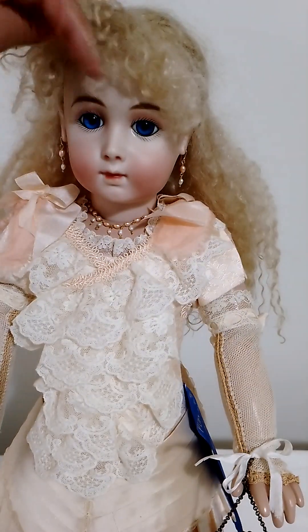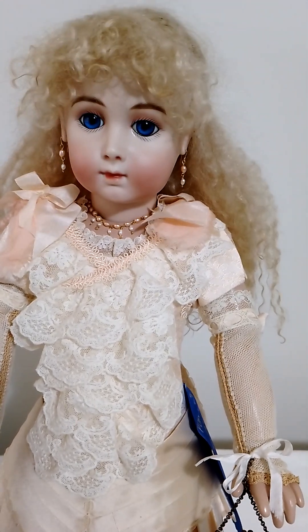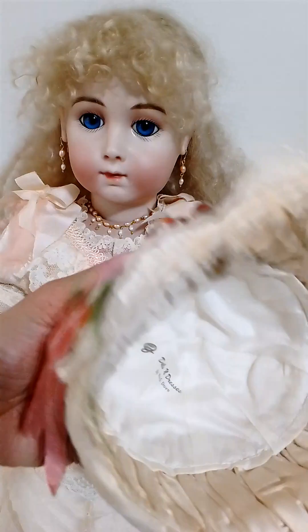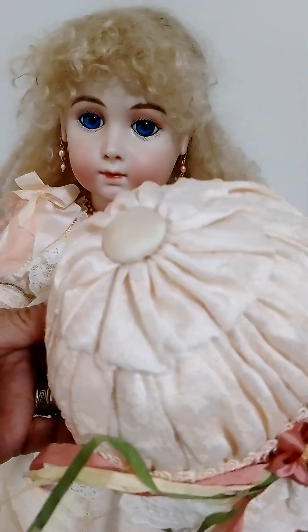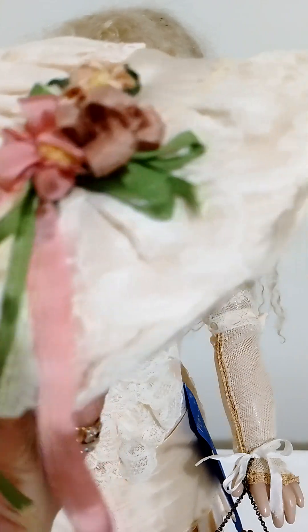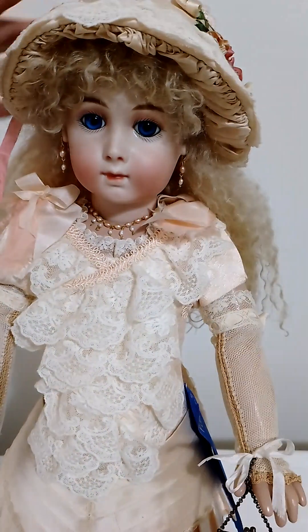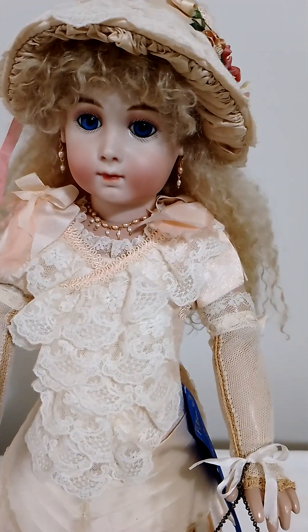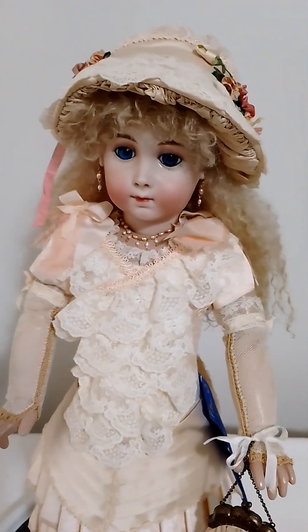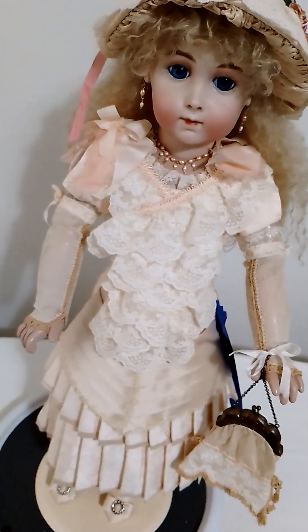She has beautiful glass eyes, of course, as it should be. The dress I made is all silk, and the materials of the dress are very pretty. She looks really pretty and she's a complete doll — totally finished, of course, because when you enter your doll in a competition it has to be finished.